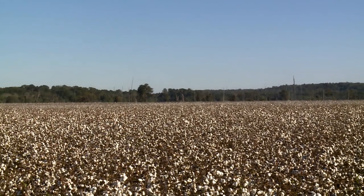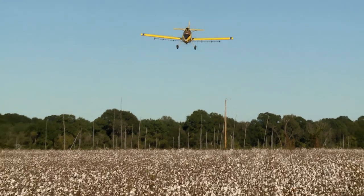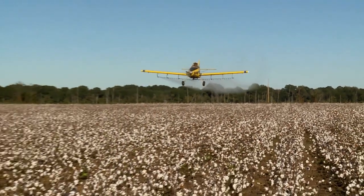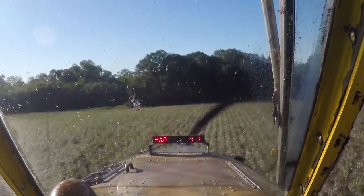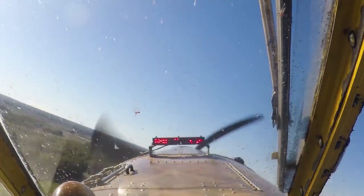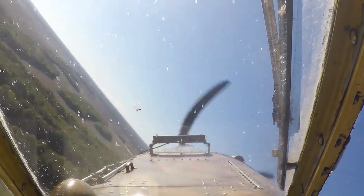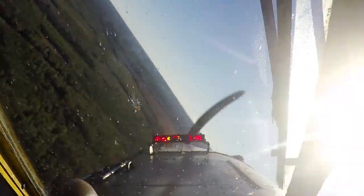When I started, if we flew farther than 10 miles, we were upset — you can't make any money going 10 miles. But now, with the turbine airplanes that are faster, we haul a larger load. We're cutting loads because we're flying larger airplanes. Before, we might haul 200 to 250 gallons; now we're hauling 450 to 500 gallons.